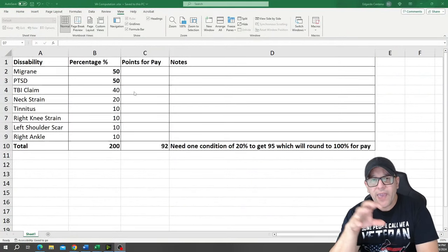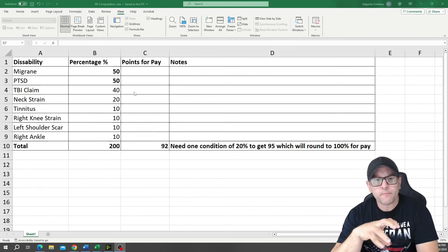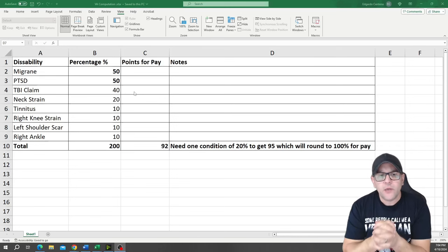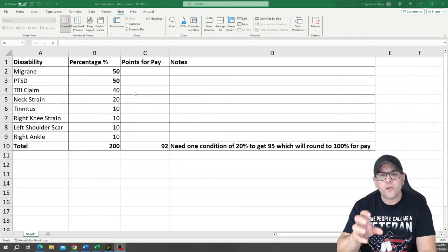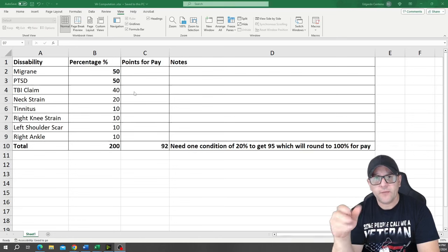This spreadsheet right here I use for every member that asks for my services. This is just an example of one of them. You can use a piece of paper, a calculator, or the VA website which I'll show you in a second. Once you have all your disabilities — which you can get from the VA website, from eBenefits, or the letter they send you — you break it down.